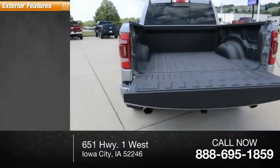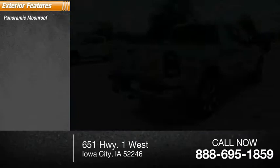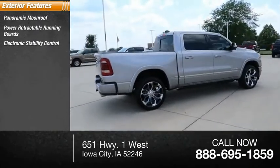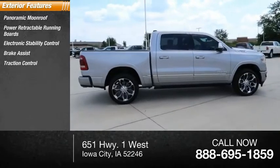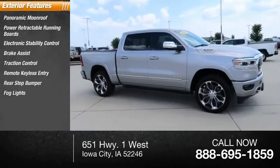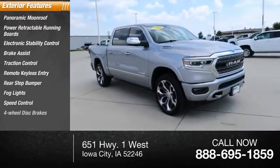Here are some of this vehicle's great options: panoramic moonroof, power retractable running boards, electronic stability control, brake assist, traction control, remote keyless entry, rear step bumper, fog lights, speed control, four-wheel disc brakes.